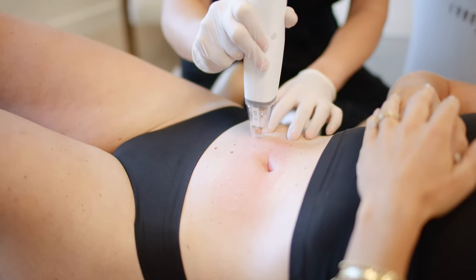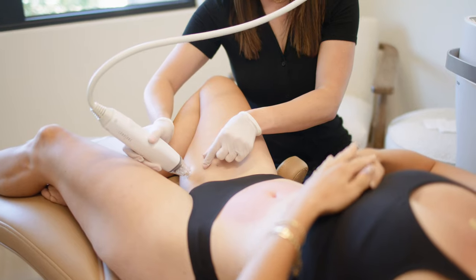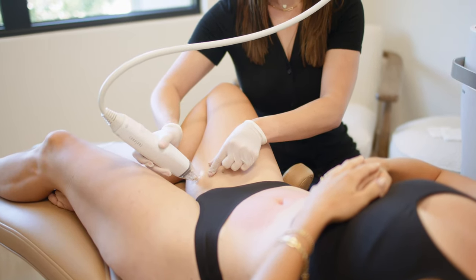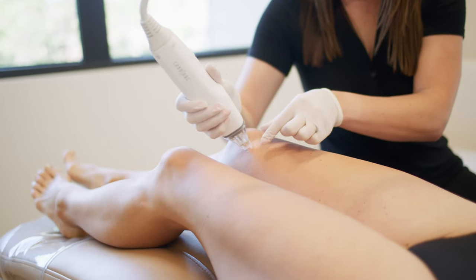So what makes Potenza different than traditional microneedling is the incorporation of radiofrequency, which heats up and coagulates the tissue to tighten and firm the skin.